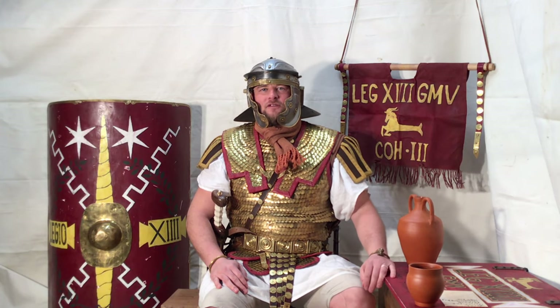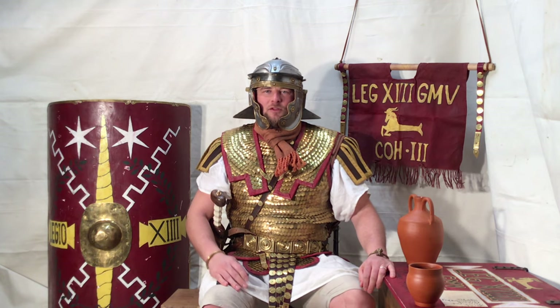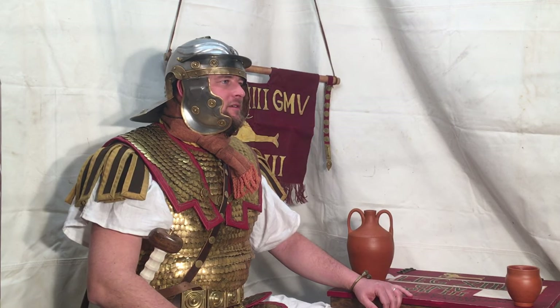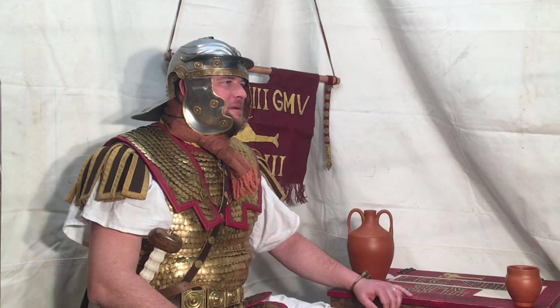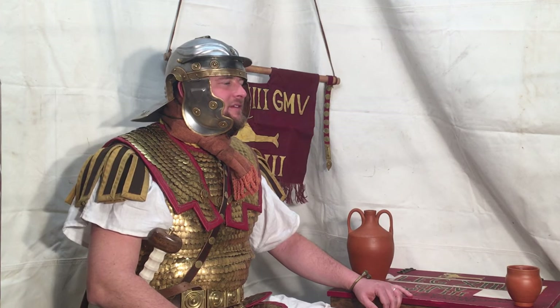First of all, Legion 14 spelled with four I's is the additive way — doing IV for four would be the subtractive way. It is believed Roman numerals were first introduced around 500 BC. They were used originally as tallies, hence the additive version.